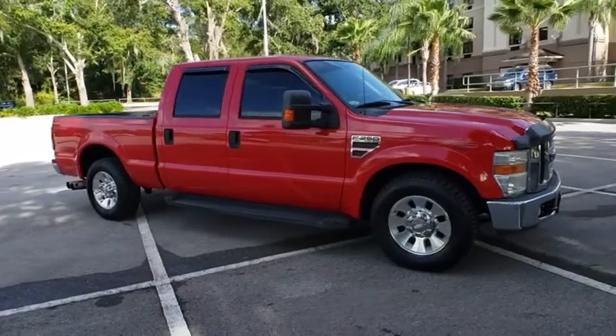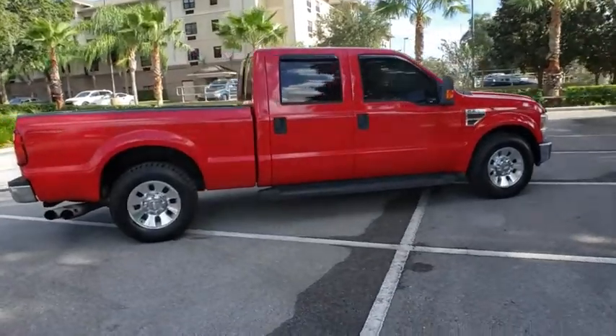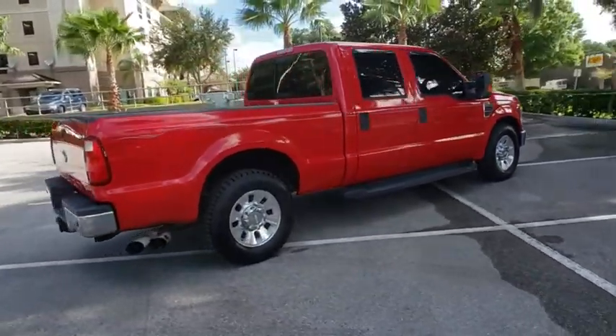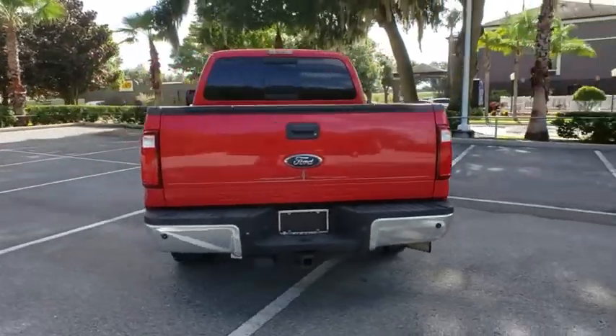Take a ride in the 2008 Ford F-250 Super Duty. Head-to-head fuel efficiency, head-to-head towing, head-to-head torque. Ford F-250 Super Duty.